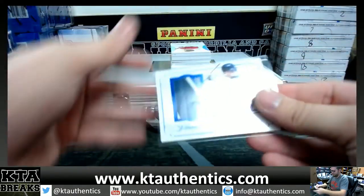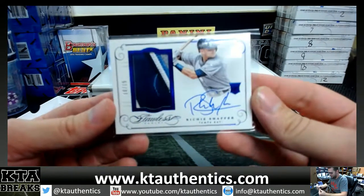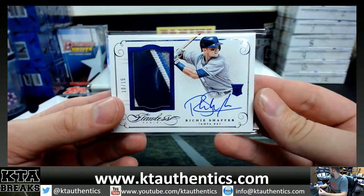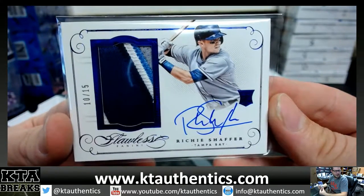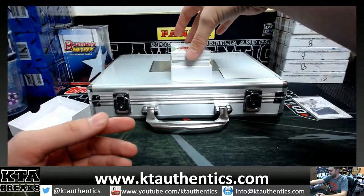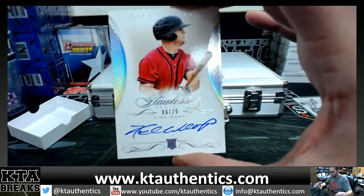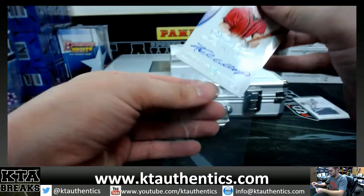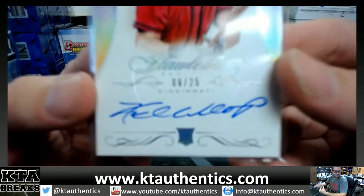...is going to be 10 of 15, one-two-three-four color Richie Schaefer. Oh my god! And at 6 of 25, Kyle Waldrip — 6 of 25 Kyle Waldrip for the Reds. Get these in top loaders in a second. It's not a Ruth.